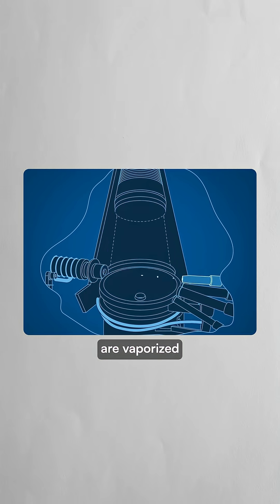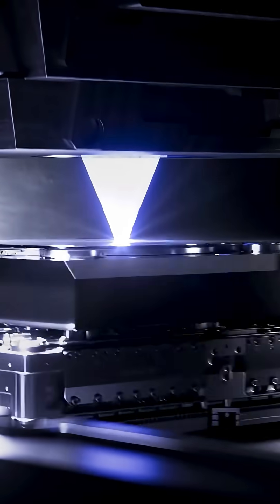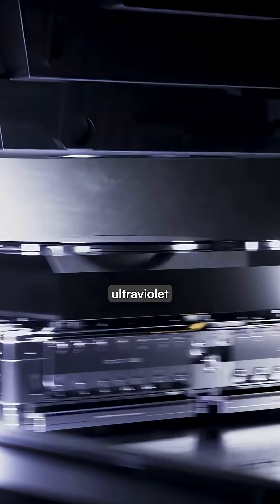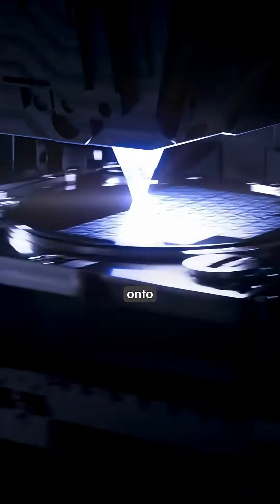The molten tin droplets are vaporized by a laser, creating tiny explosions that generate plasma hotter than the sun. These explosions emit extreme ultraviolet light so precise it can etch patterns the size of five DNA strands onto silicon wafers.